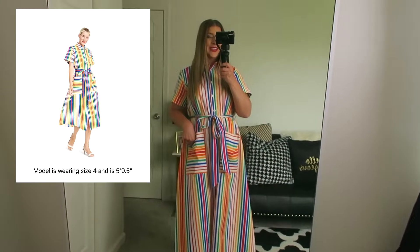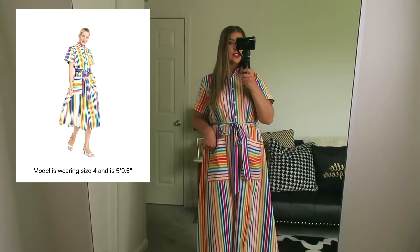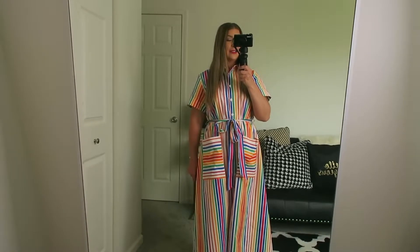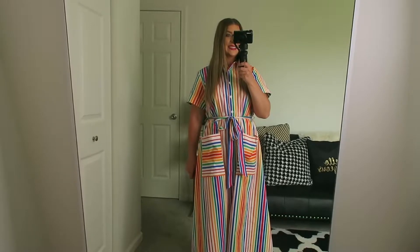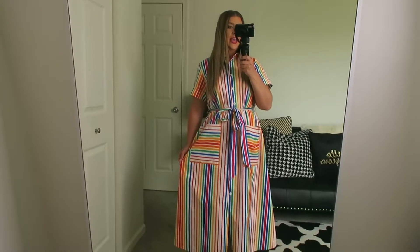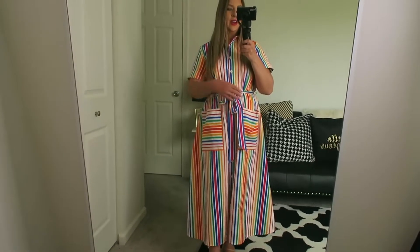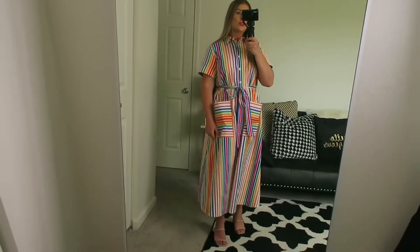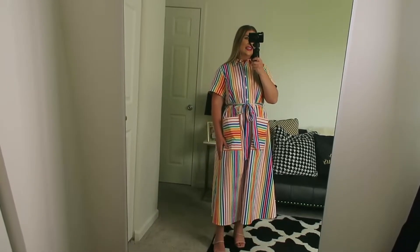All right, this first dress that I am wearing is from the Christopher John Rogers collection at Target. It is $55 and I am wearing a size 6. This is called the striped t-shirt dress. It's really bright, really fun. I love the giant pockets here. I would say that the size is standard.